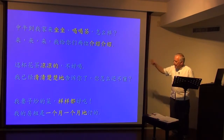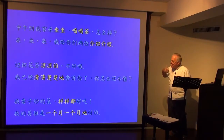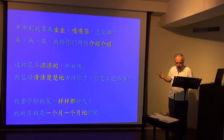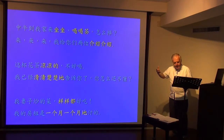Now if we look at the next pair — reduplicated adjectives. When an adjective is reduplicated, it adds a degree of emphasis or vividness. 这杯花茶凉凉的，不好喝. 她的鼻子红红的 — it adds a bit of vividness.